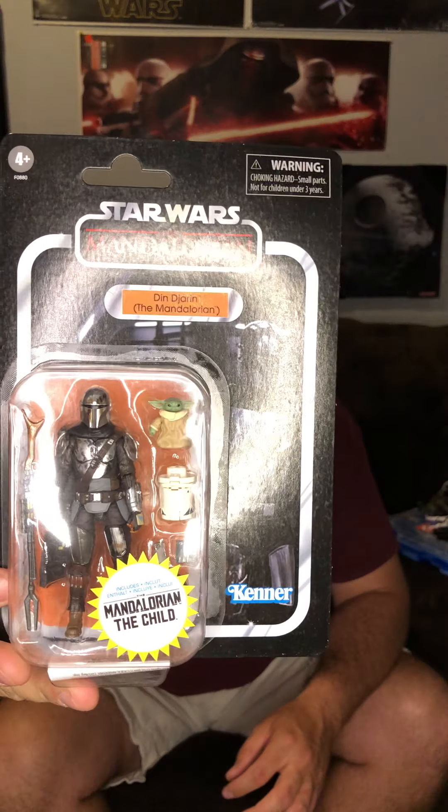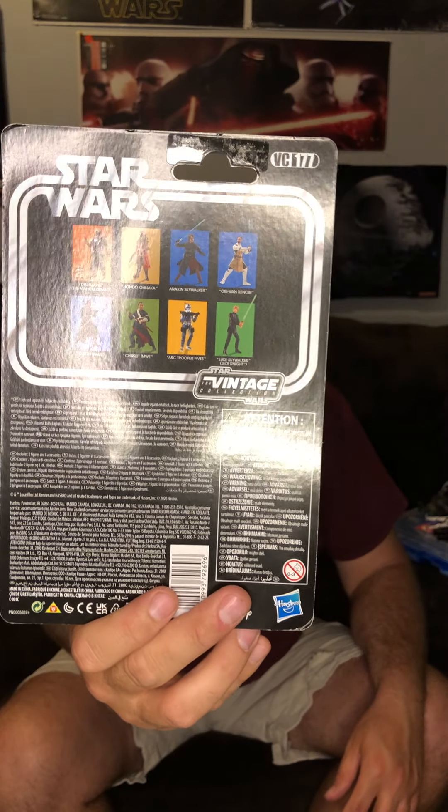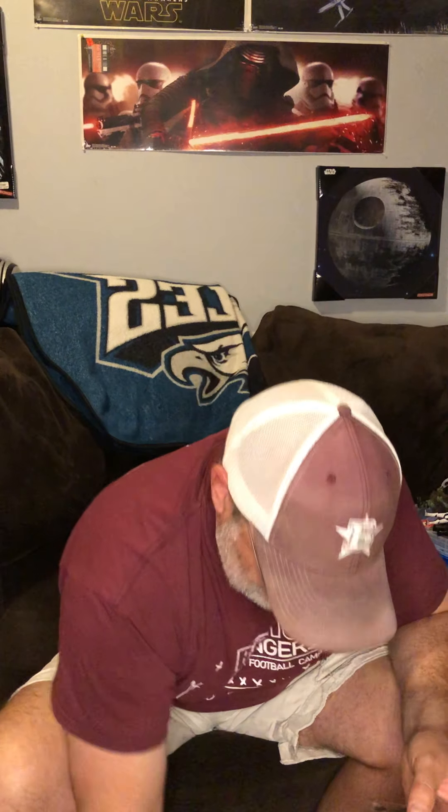Alright, last but certainly not least — Mando and Child Build-Up Pack, Walmart exclusive. Lots of people do not like Walmart exclusives. I just complained about Target — I think Target's worse. Walmart isn't terribly far off the beaten path, but at least with Walmart I can go in and find them. Target, not so much.